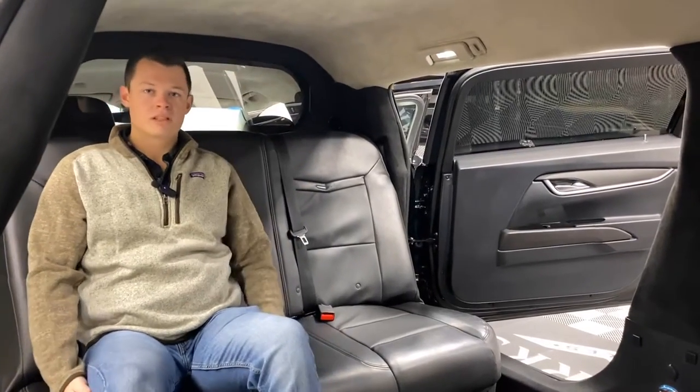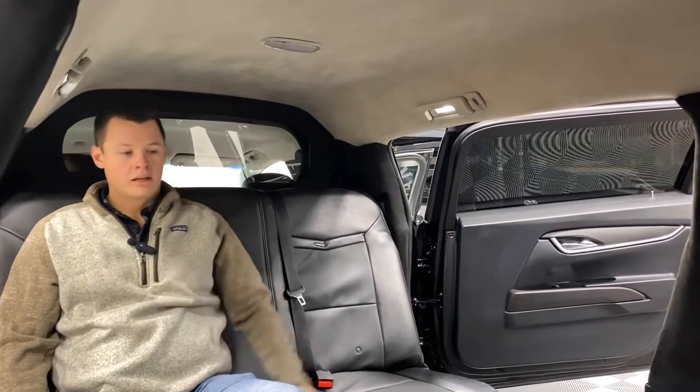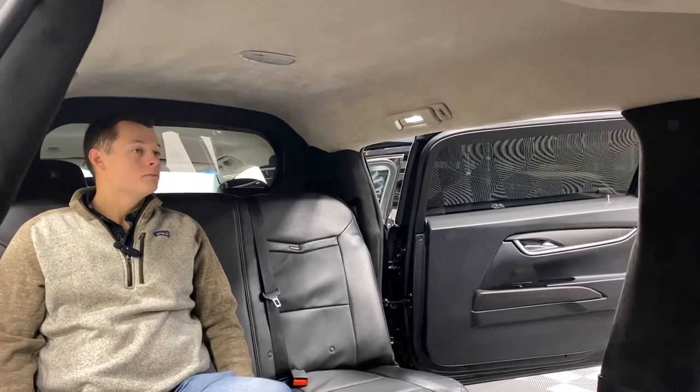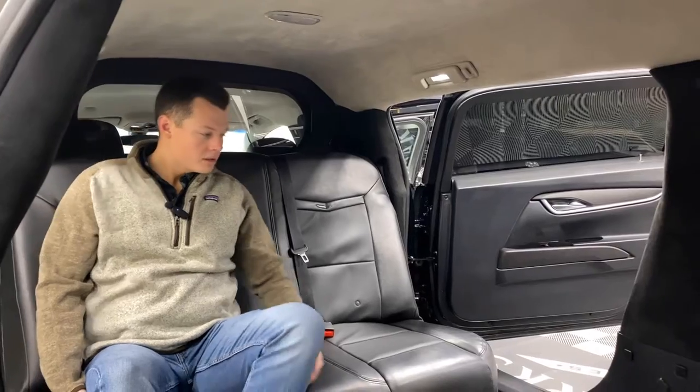As you can see, I'm roughly 6 foot — 5'11", 6 foot — and I have plenty of headroom inside here. Even in the rear there's more of an arch. That's that nice, beautiful 3.5-inch raised roof. It gives you much more headroom in the back compared to a traditional sedan passenger car.